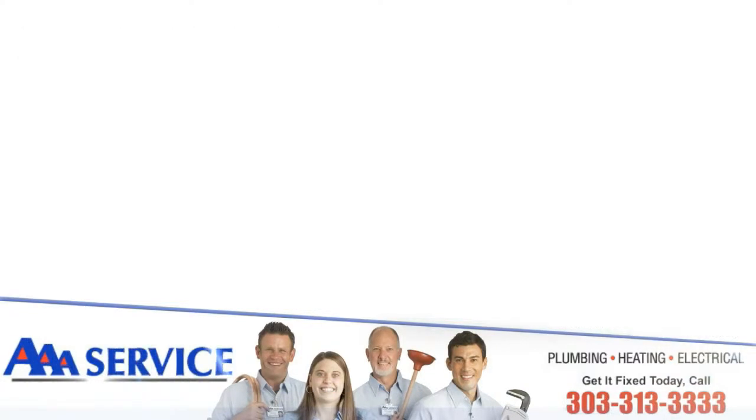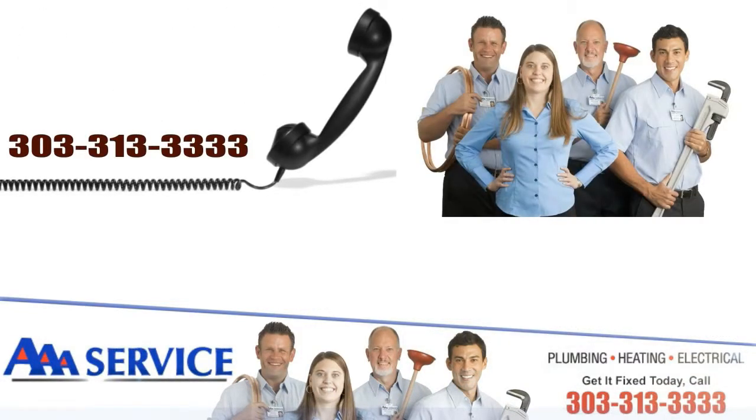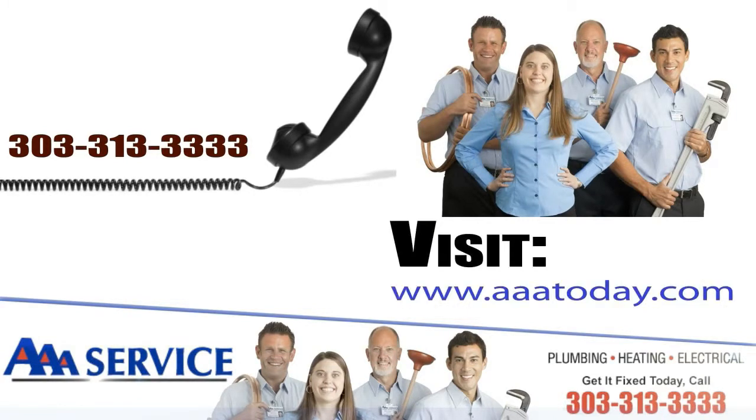If you have any questions, call us at 303-313-3333 or visit aaatoday.com.